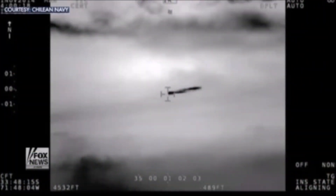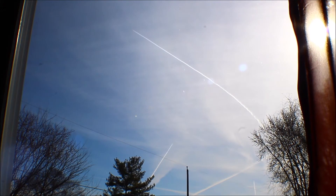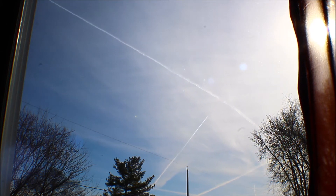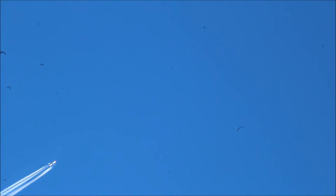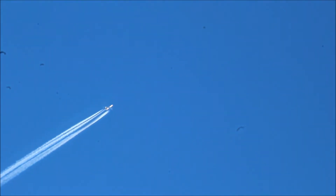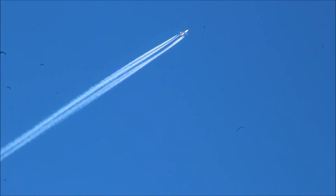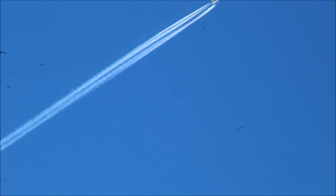Here you can see this supposed Tic Tac Craft begin to spray a type of substance. And when I seen that, it reminded me of these craft that I've been filming for the last couple years, lighting up, looking like the general shape of these Tic Tac Craft, which are claimed to be unidentified flying objects and hinted as being extraterrestrial.